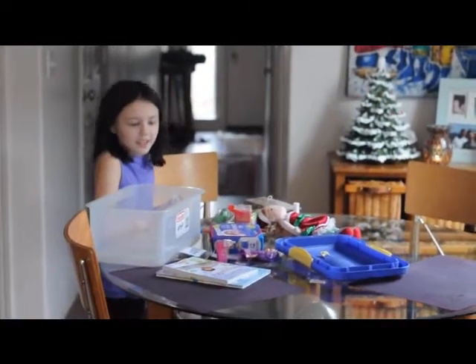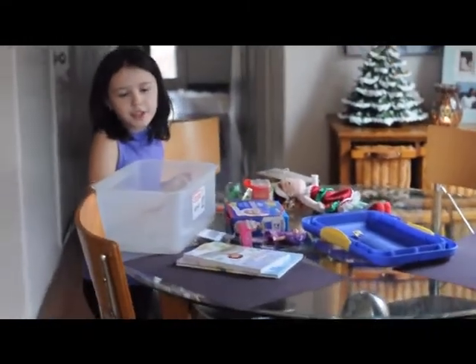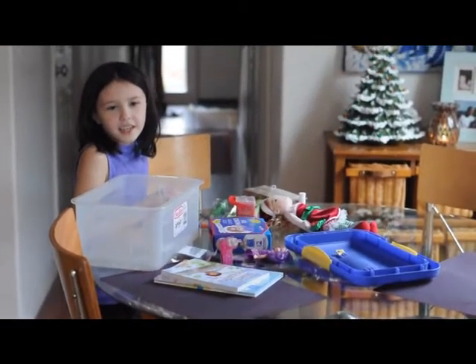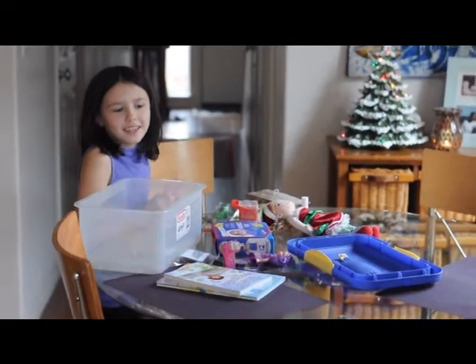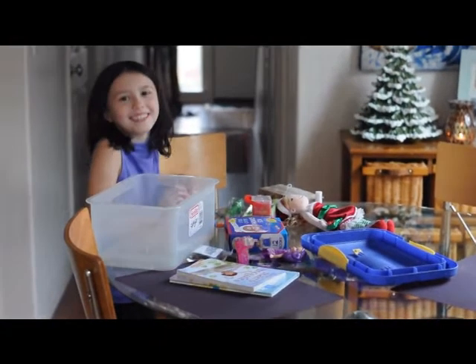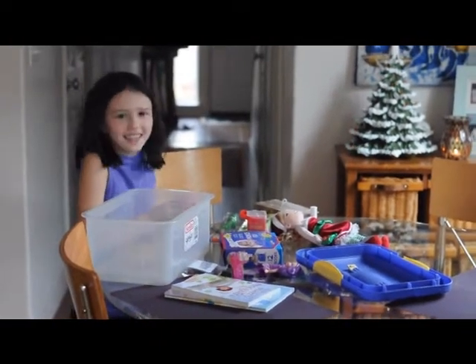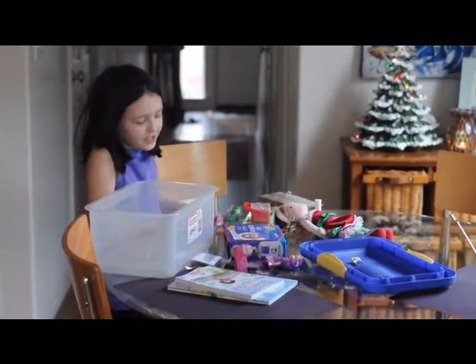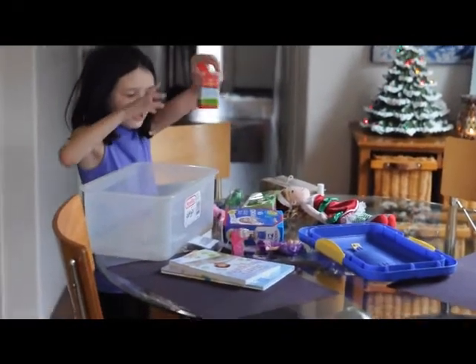Today we're making a box to give to another kid in the world who doesn't have stuff. And these are some of the stuff that we're going to put in it — some chalk.